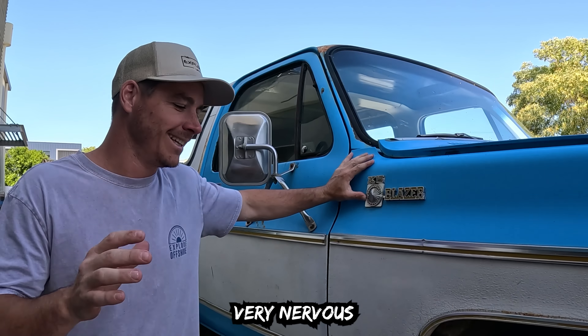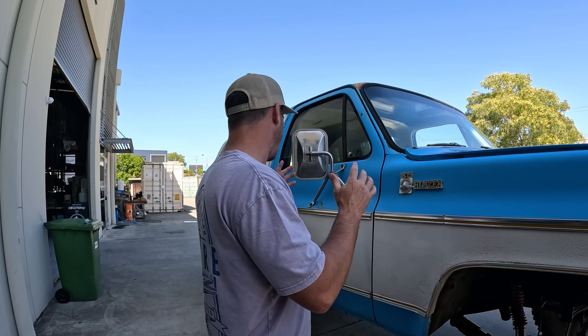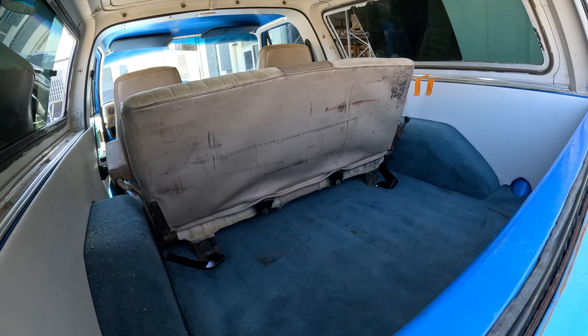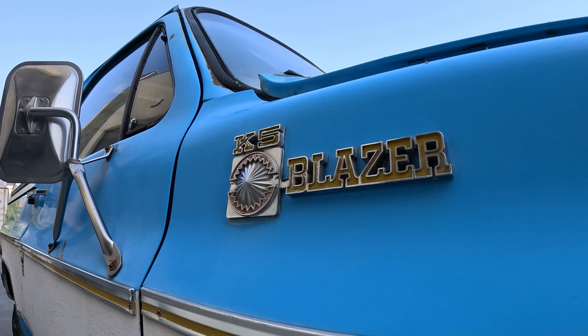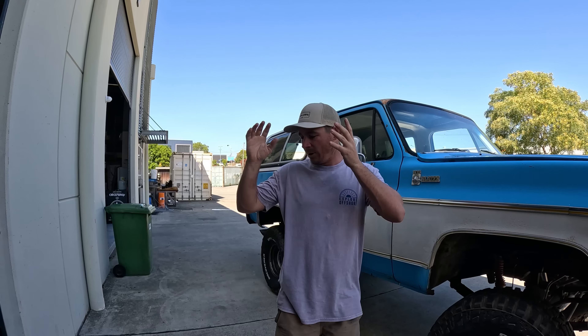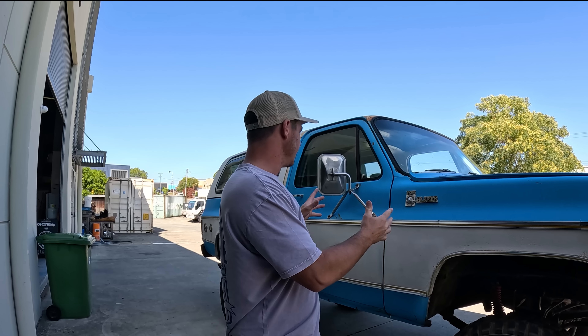I'm not going to lie, I'm very nervous. We've got a little bit of motor work done just to make sure it runs and it's legal, but she's very rough. Is it gonna make it to Straddie and back? I do not know. But you guys wanted to see the Blazer, I want to see the Blazer on the beach. This is the Blazer's first trip out — we're going to pack it up, load the gear, and hit the beach. Stay tuned, let's see if the Blazer makes it on the soft sand.